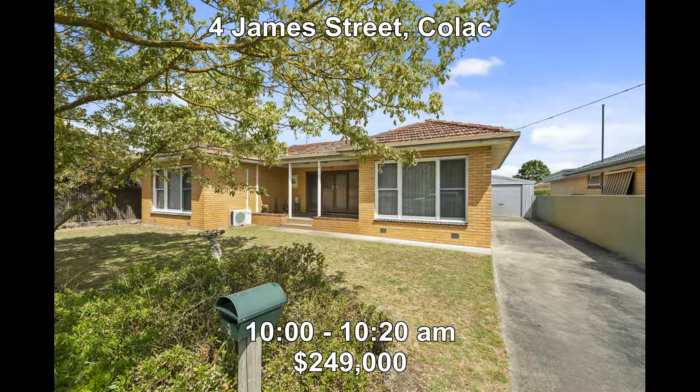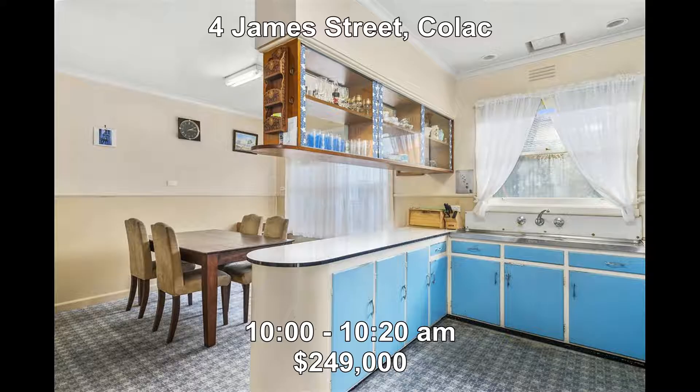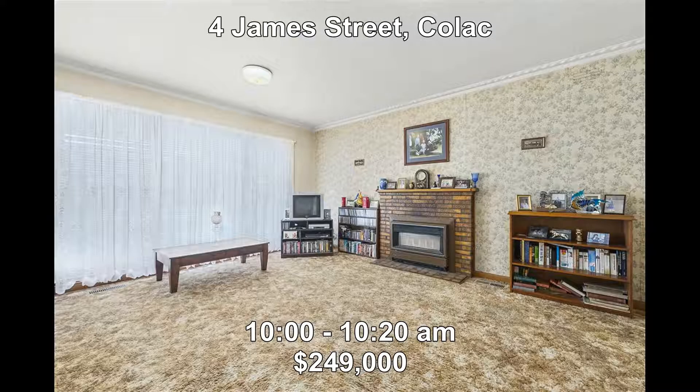First up, we go to Ford James Street in Colac. This three-bedroom brick veneer home built in 1965 has been in the family name for 52 years. It would suit an investor or even an owner-occupier. The property will be open from 10 o'clock to 10:20 and is priced at $249,000.